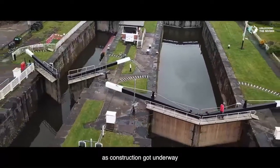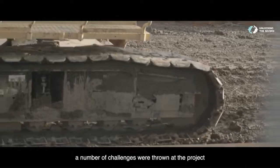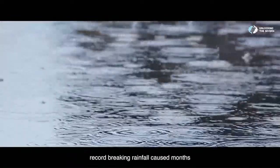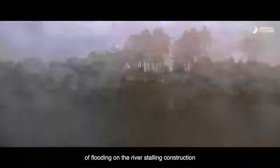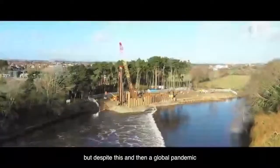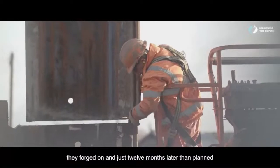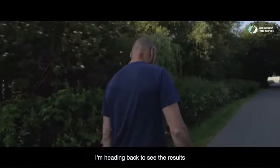As construction got underway, a number of challenges were thrown at the project. Record-breaking rainfall caused months of flooding on the river, stalling construction. But despite this, and then a global pandemic, they forged on, and just 12 months later than planned, I'm heading back to see the results.